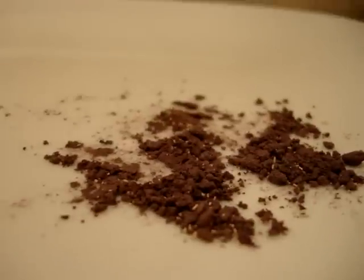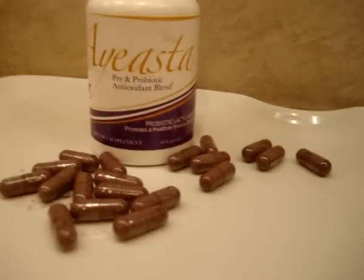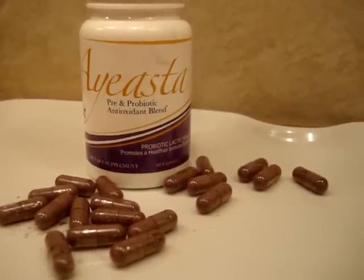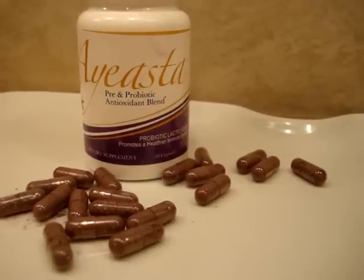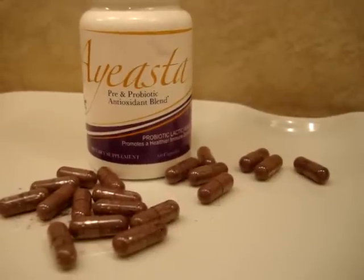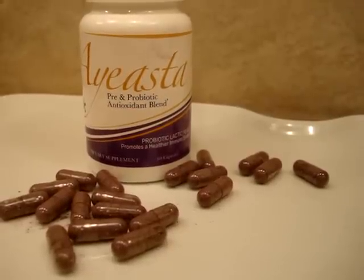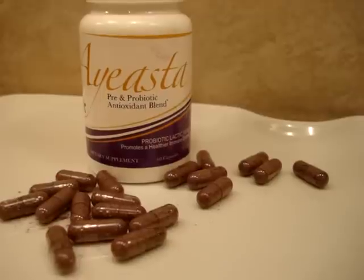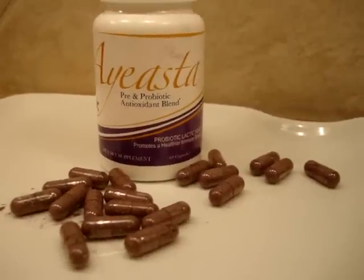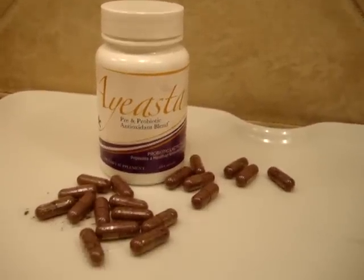Some of the benefits of daily use of a product like Yeasta include correcting an unbalanced diet, helping with digestion, and relieving stress from physical and mental fatigue. It can also help with antibiotic treatments and absorbing nutrients from balanced diets. I'll include a link to Yeasta's website where they cover all the particulars on antioxidants, probiotics, and prebiotics.